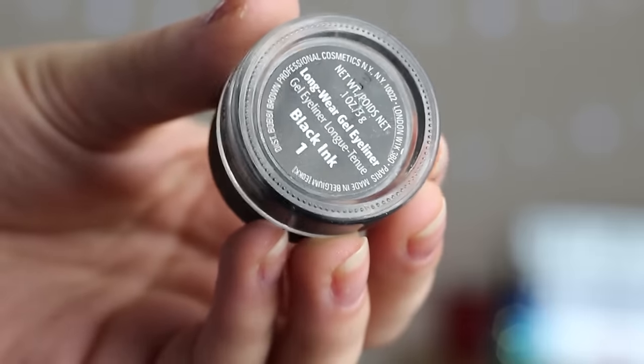Next is eyeliner — the Bobbi Brown Long-Wear Gel Eyeliner in Black Ink. Surprisingly, this doesn't actually have an expiration date on it. I found a mini interview where Bobbi Brown herself said she thinks eyeliners should be used for one year, and I've had this for more than a year. It still glides on really smoothly, but the one thing I've noticed is it's lost some pigmentation — it's now leaning more dark gray than pitch black. But really, unless you're standing right next to me, you can't really tell the difference.